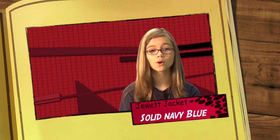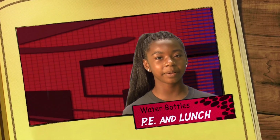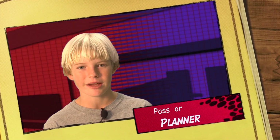School procedures here at Jude Academy are very important. Here are a couple reminders to keep us right on track. If you get cold, remember you can wear a solid navy blue jacket or a Jude jacket. You must keep water bottles in your book bag unless you're at PE or lunch. Remember, you must have a planner or pass at all times to move around campus.